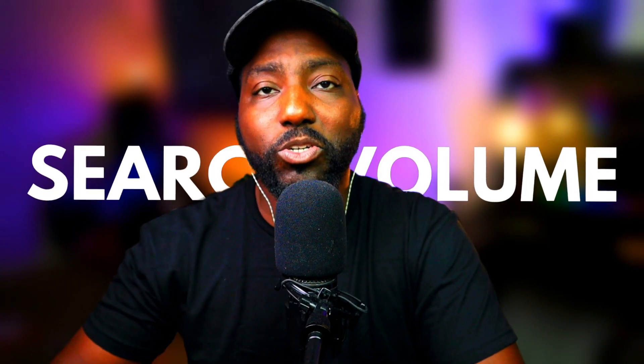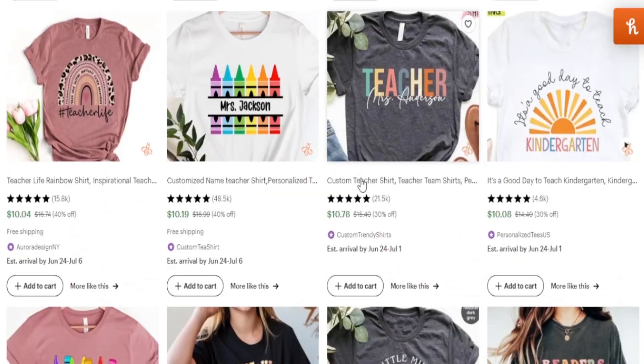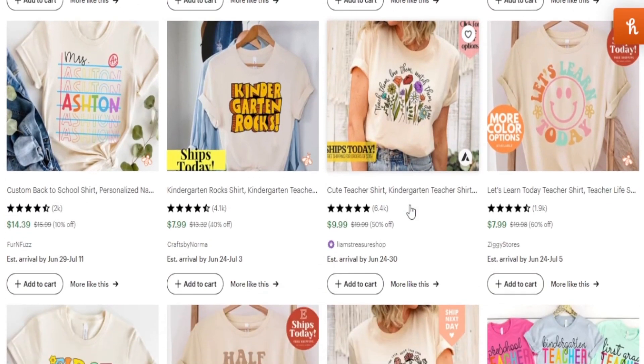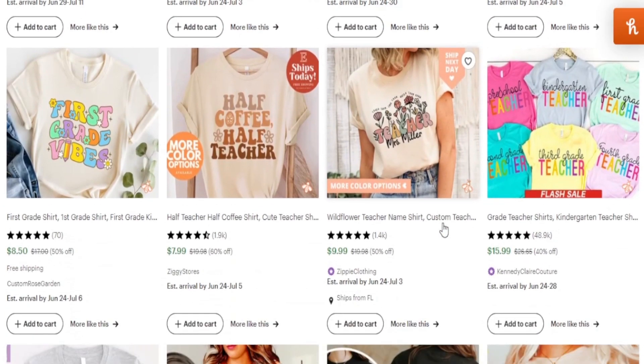If you're new to selling print-on-demand products with Etsy, one of the things you definitely want to focus on is leveraging the search volume and search traffic that's already coming to Etsy. There are hundreds of thousands of shoppers on Etsy every single month, and if you know where they are searching up products, you're able to identify what products you need to sell to them.